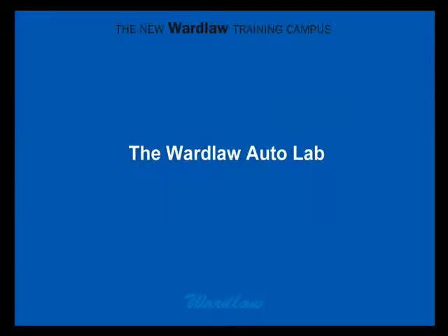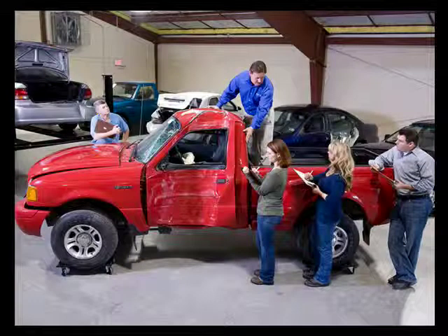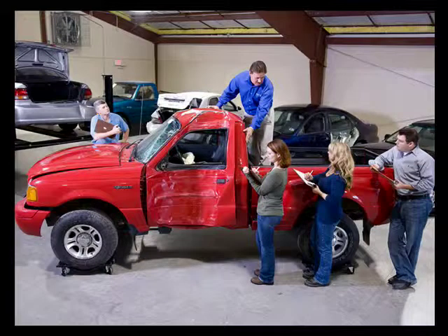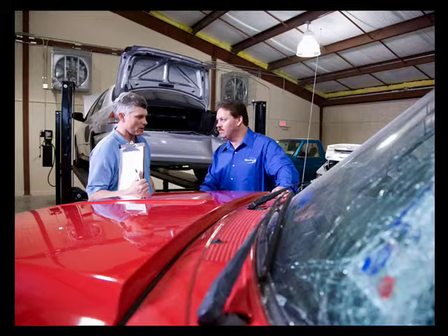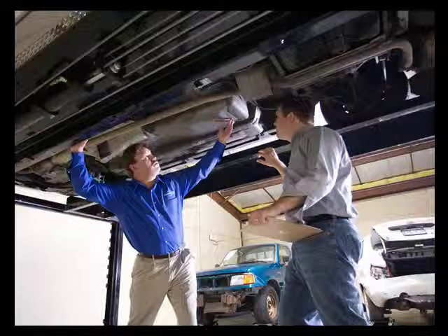A big part of what makes Ward Law training special is realism. Take our auto lab, for example. It fits up to nine vehicles, each accessible from every angle thanks to hydraulic lifts. Students get a hands-on experience from top to bottom and can even examine the underside of a vehicle from the safety and convenience of standing.